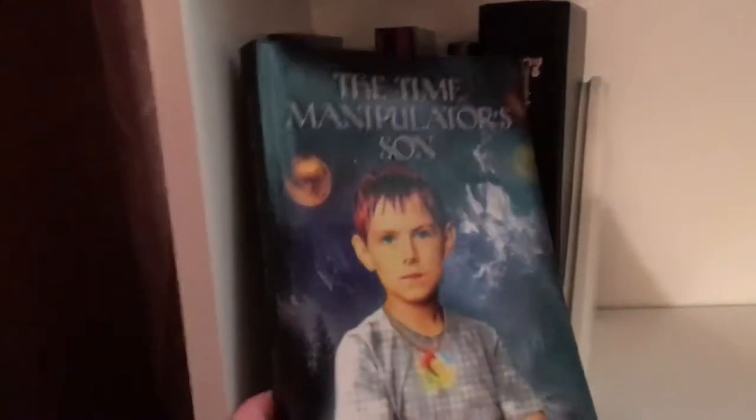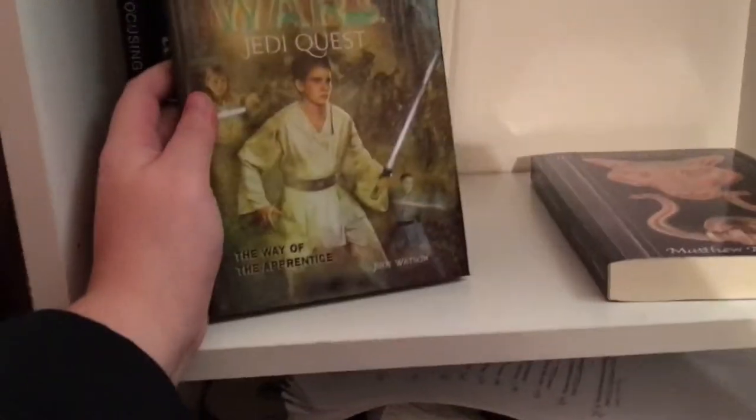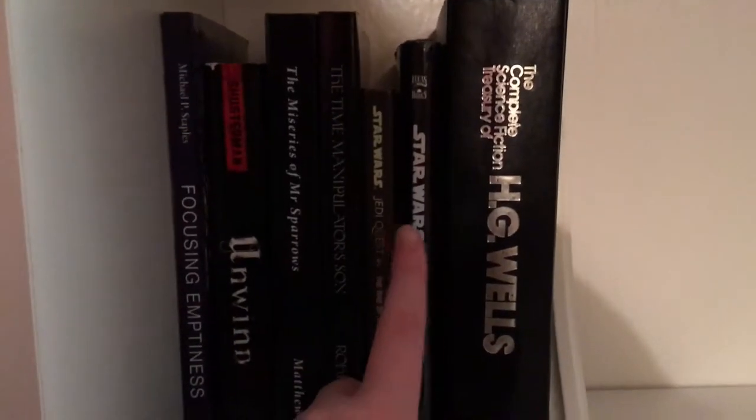Then we have The Time Manipulator's Son by Rony Singh. The Miseries of Mr. Sparrows by Matthew A.J. Timmons. We have a couple of Star Wars books: Star Wars Jedi Quest: The Way of the Apprentice by Jude Watson, and Star Wars Jedi Quest by Jude Watson. And the last book on here is The Complete Science Fiction Works of H.G. Wells. So that is my entire TBR bookcase.